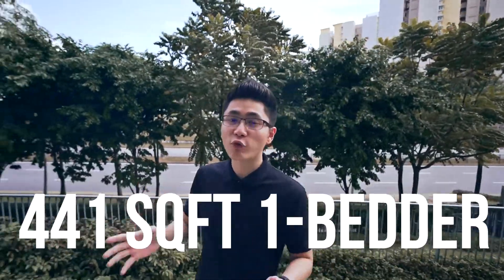Hi, today I'd like to show you the one and only one-bedder, 441 square feet, for sale at River Owls. Let's go!